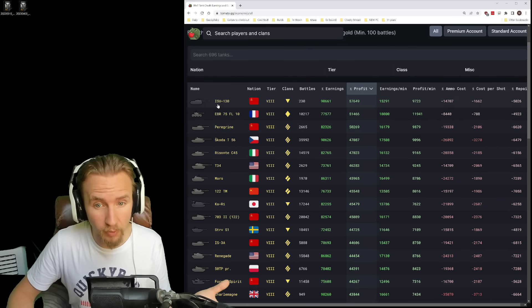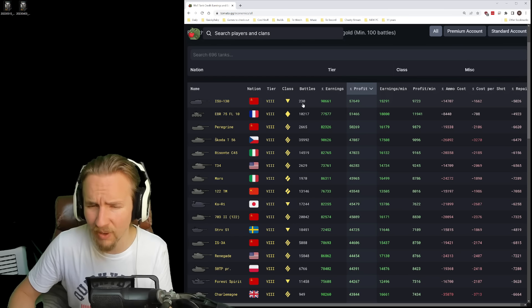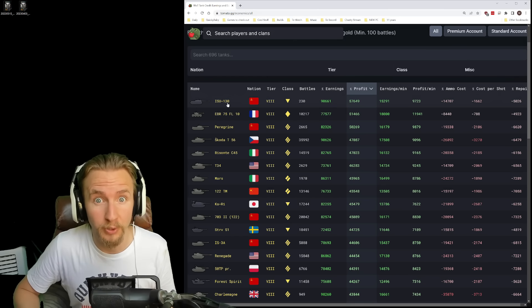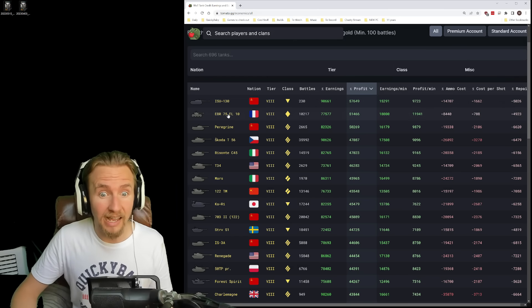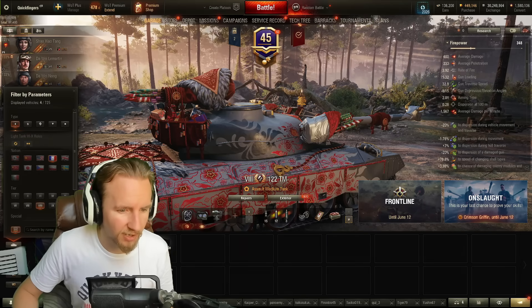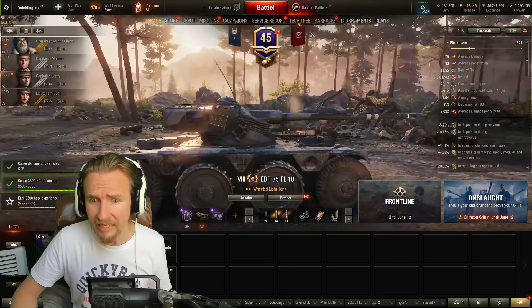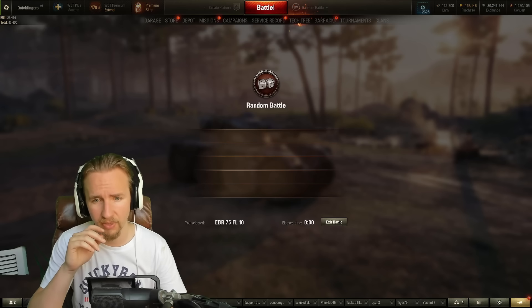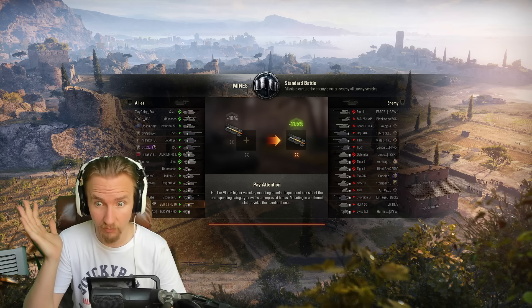Well, it's actually the ISU-130, although only 230 battles have been played with that very rare vehicle, at least with regards to the European server. The next in line is actually the EBR-75, a wheeled vehicle that hasn't been sold in the shop for a good while. That can be a little bit controversial that this is the most profitable vehicle, but there are many reasons why.